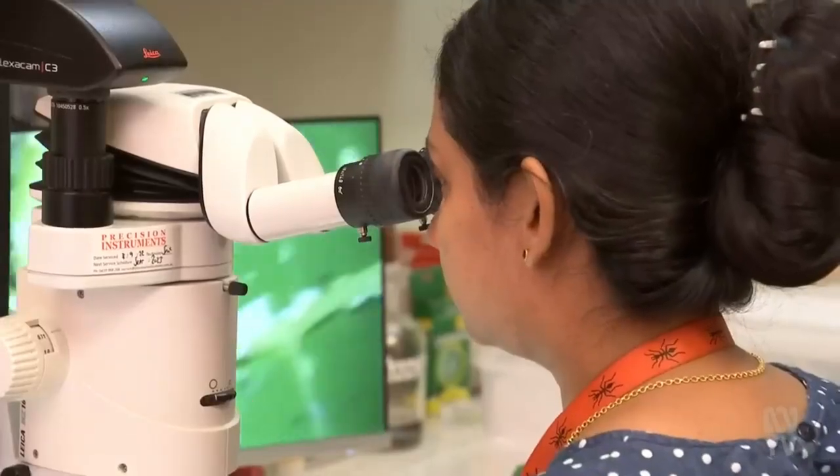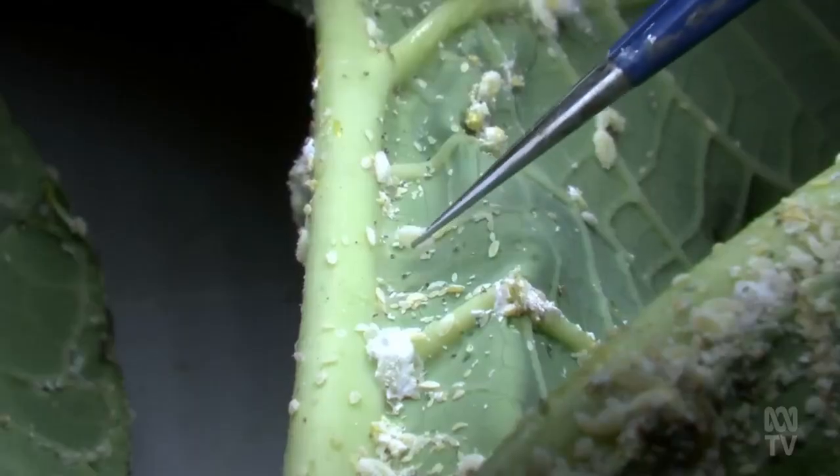With the parasitoids on their side, these scientists are keeping a watchful eye on the papaya mealy bug and hope to contain it from spreading out of the Northern Territory.